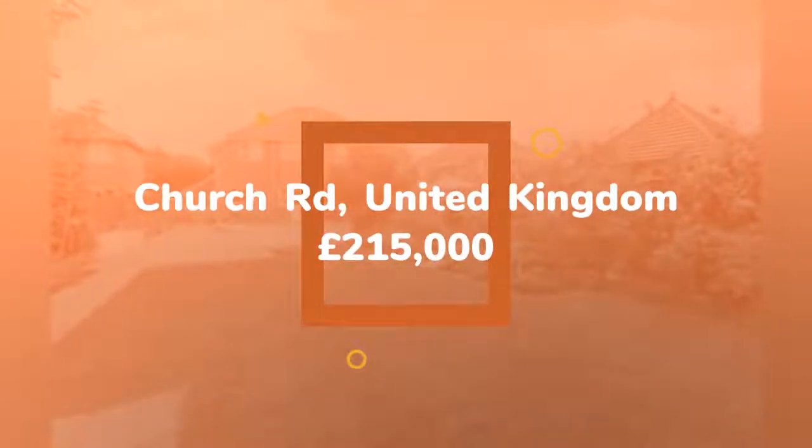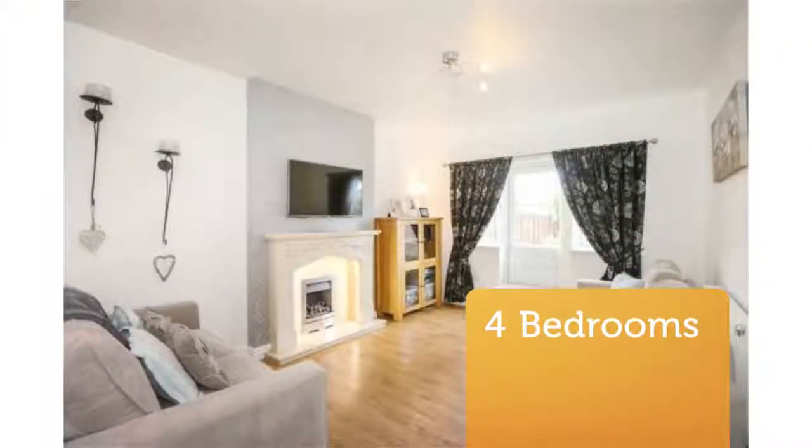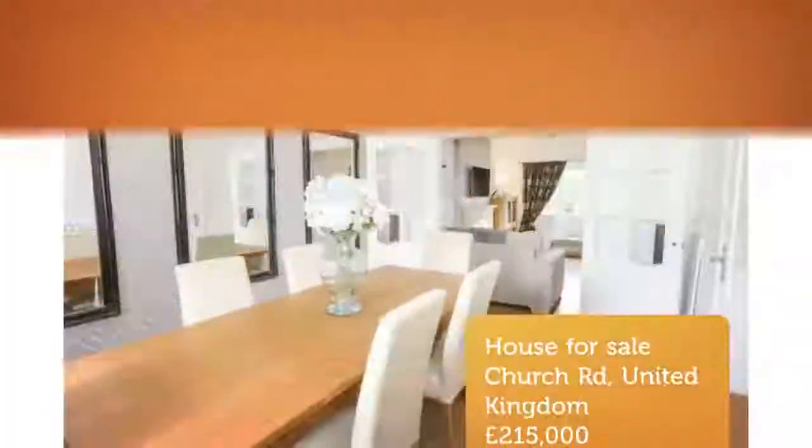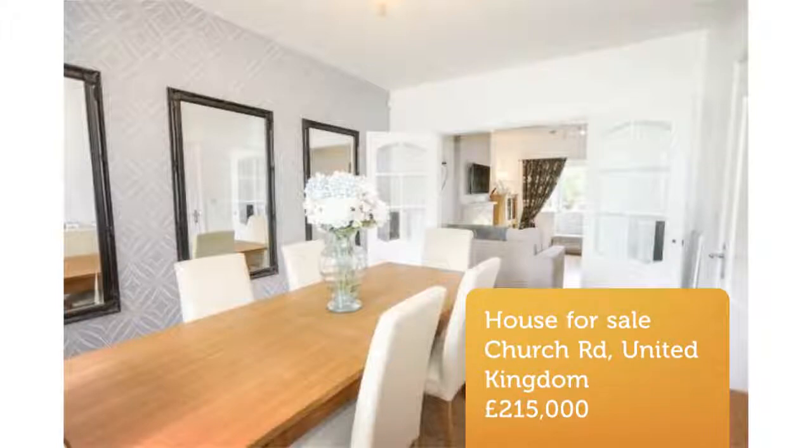Comprising: entrance hall, ground floor WC, lounge, dining room, two fitted kitchens, four bedrooms, en suite to master, modern family bathroom, off-road parking, and front and rear gardens.